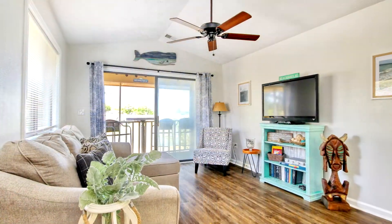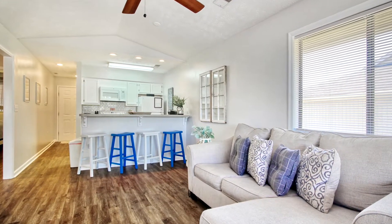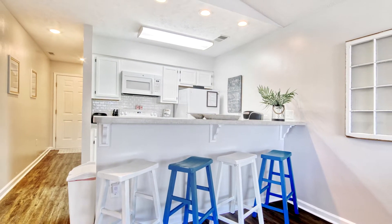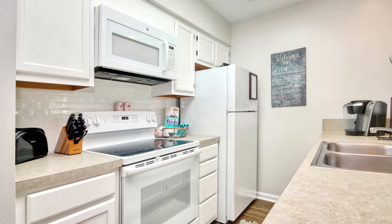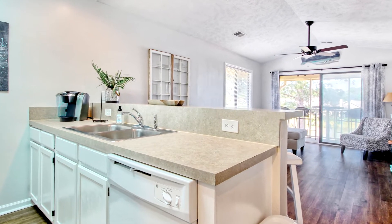Being on the third floor allows the vaulted ceilings to add to the spaciousness, along with a ceiling fan and recessed lighting. The kitchen has white-on-white appliances, flat-top stove, built-in microwave, breakfast bar, and a sliding glass door reaching out to the screened porch.